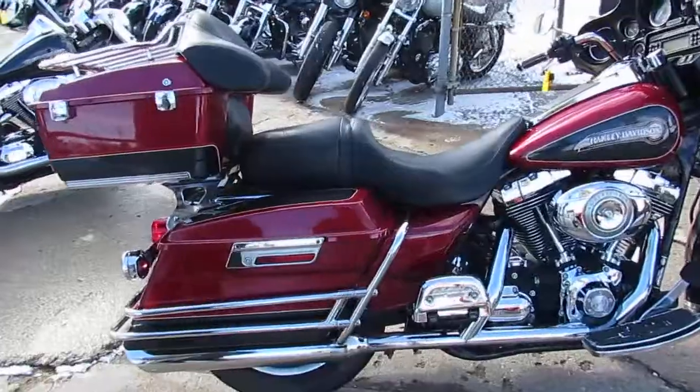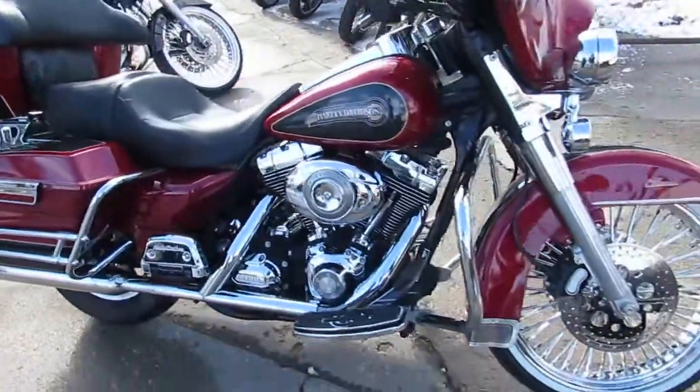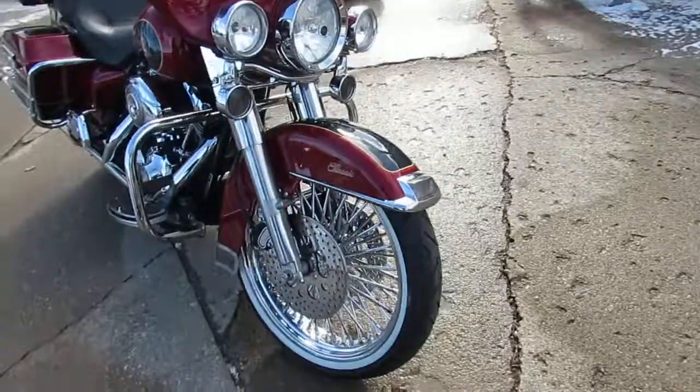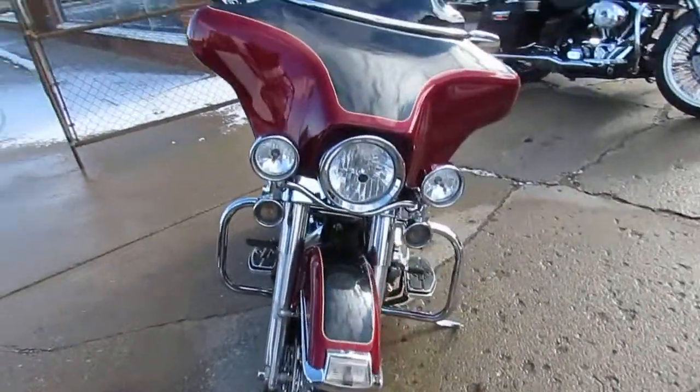It's got a 21 inch fast spoke chrome wheel — this bike turns heads guys. Bright red paint, updated floorboards, and once again that 21 inch fast spoke wheel just looks good. Old school vintage custom look guys, stand out from the crowd on this one.